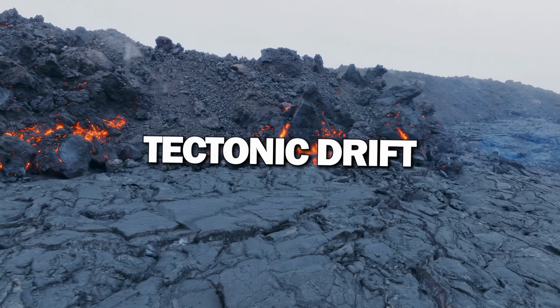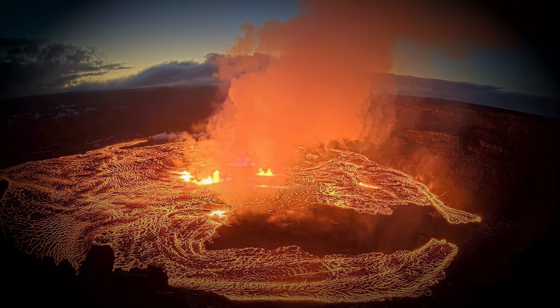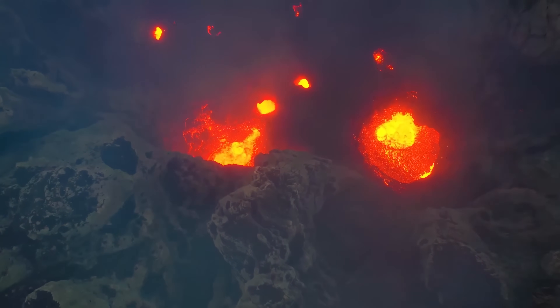This process, known as tectonic drift, explains the formation of island chains, such as those in Hawaii, where each island represents a different point of volcanic activity over time.